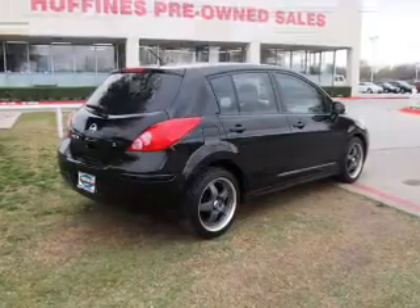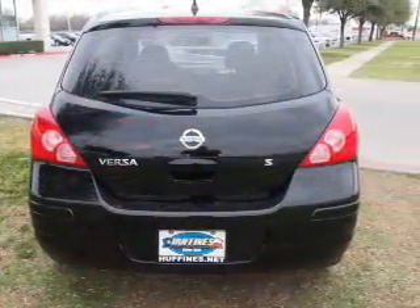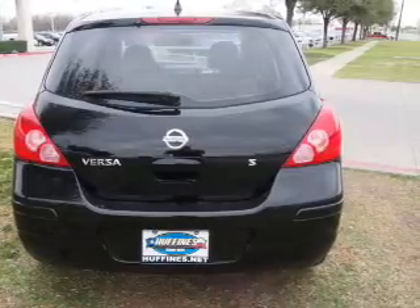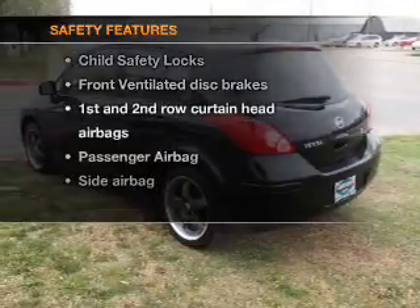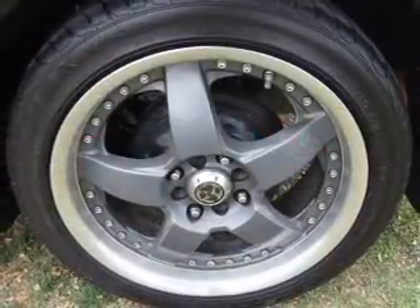Air conditioning, power steering, power mirrors, an alarm system, an AM/FM stereo, an adjustable tilt steering wheel. And for your peace of mind, the following safety equipment is included: front ventilated disc brakes and passenger airbag.